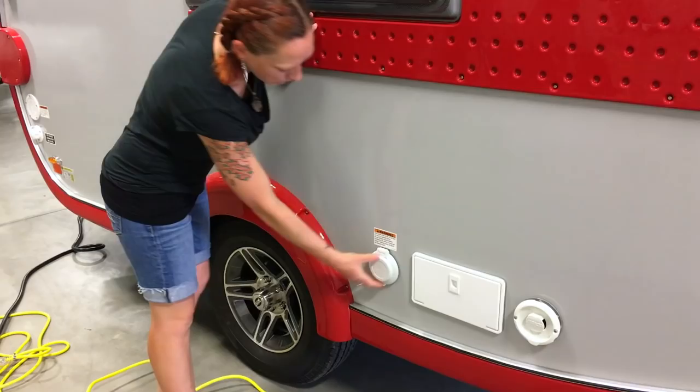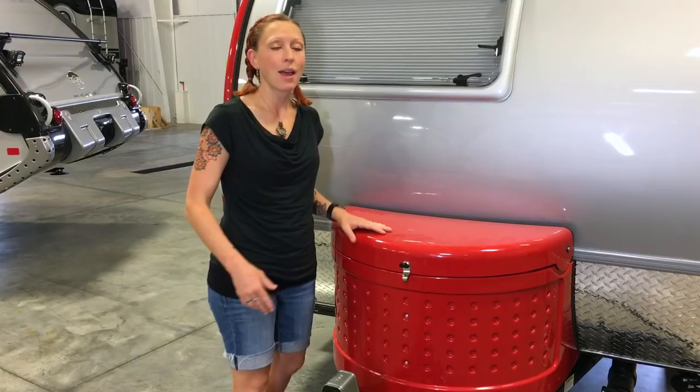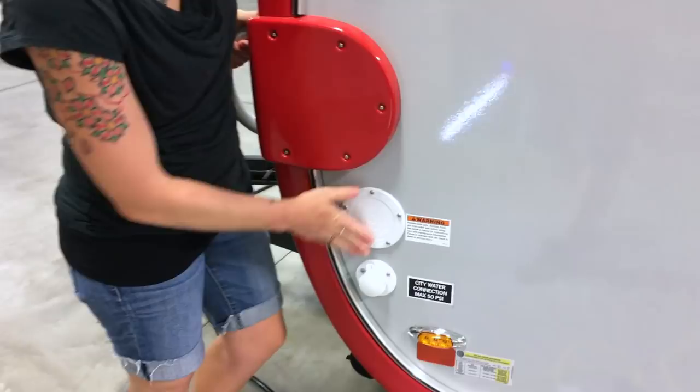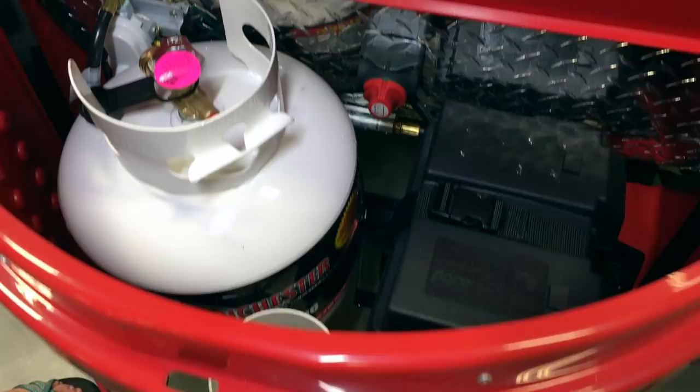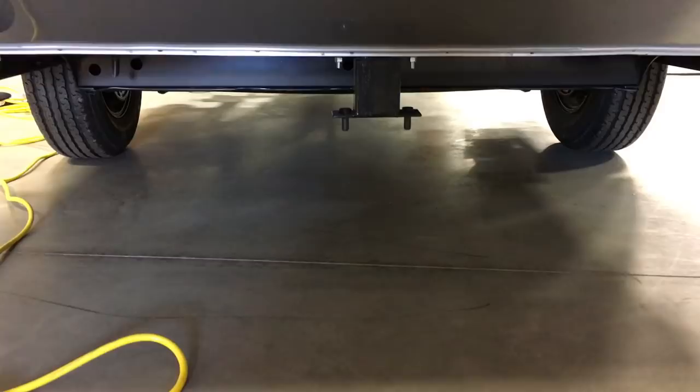Around the other side we've got an optional outdoor shower with hot and cold handles, our 30-amp plug, a spot to fill our fresh water tank, a city hookup, and on the front we've got stylish color-coordinating liquid propane and battery tanks. In each of the four corners there are stabilizing feet that you can crank down, and it comes with a spare tire that mounts underneath the camper.